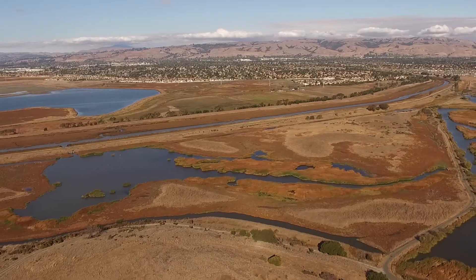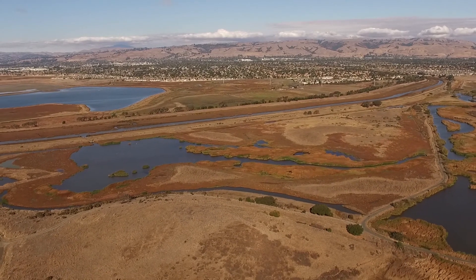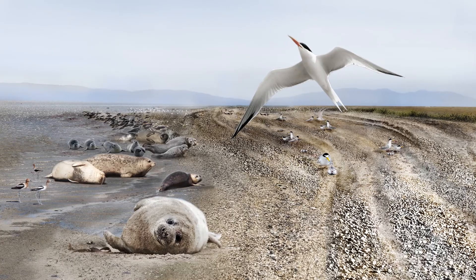At the Bay's Edge, we propose a series of strategies that address near-term flood risk and connect the creek with the baylands. The pebble dune is a hybrid between a barrier island and a pebble beach that reduces wave and tidal energy, enabling the breach of Alameda Creek while creating tern nesting and harbor seal pupping habitat.